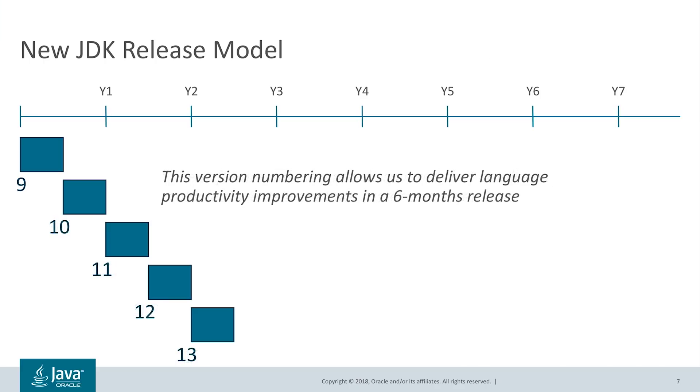While this release model worked well for Java for many years, the advance of modern app development, the requirements for more frequent software upgrades due to security concerns, and the industry trying to use continuous integration systems have led us to explore a faster and more predictable release model. As recently noted, the software industry has discovered that small and frequent updates make feature delivery faster and safer. Java is no exception. In agreement with the OpenJDK community, we moved to a six-month release cadence.